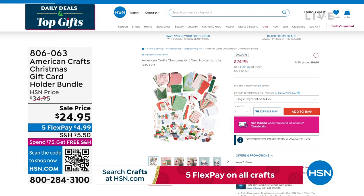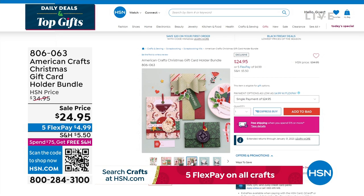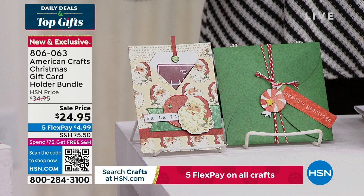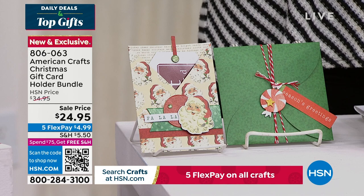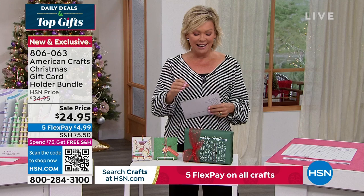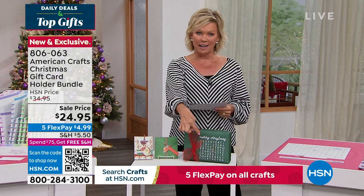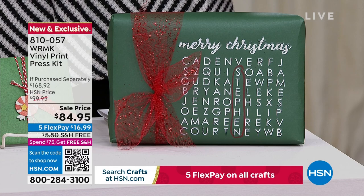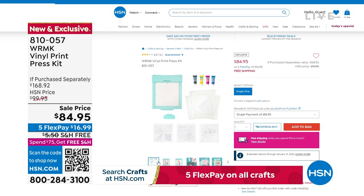Coming up this hour: a gift card holder bundle at the lowest price we've ever offered, allowing you to create perfect little gift card holders where you can put cash or a Visa card. That's from American Crafts, item number 806063, brand new and exclusive to HSN. Also later: screen printing on packages and cards using a vinyl print press — you get four different bottles of ink: black, cyan, magenta, and yellow, plus a silk screen frame for beautiful packaging.